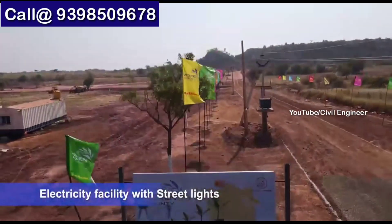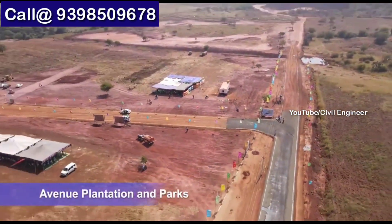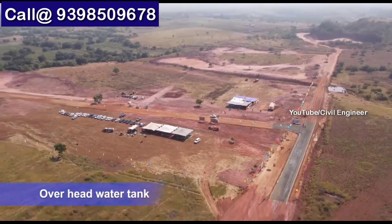Development is progressing very fast in these projects. We have Outer Ring Road connectivity.